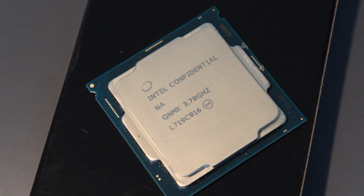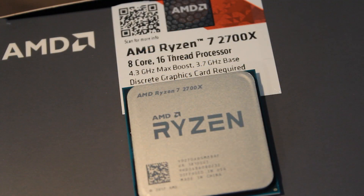The Intel i7 8700K is a 6-core, 12-thread, 14-nanometer Coffee Lake CPU with a 3.7 gigahertz base clock and a 4.7 gigahertz turbo clock, and it is fully unlocked. The Ryzen 7 2700X is an 8-core, 16-thread, 12-nanometer Ryzen CPU with a 3.7 gigahertz base clock and a 4.3 gigahertz turbo clock, and it is also fully unlocked.